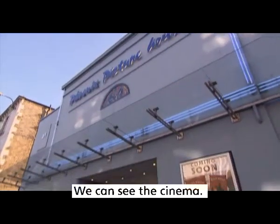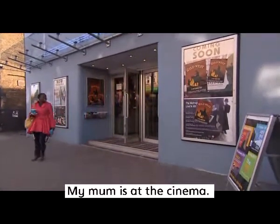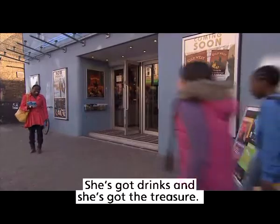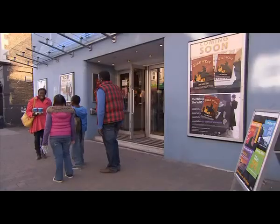We can see the cinema. My mum is at the cinema. She's got drinks and she's got the treasure. What are these? They're tickets. Come on then.